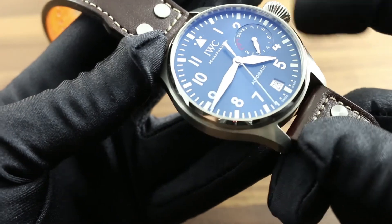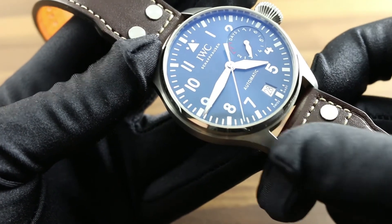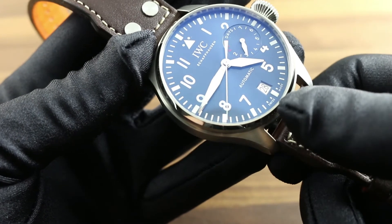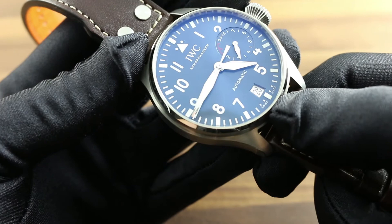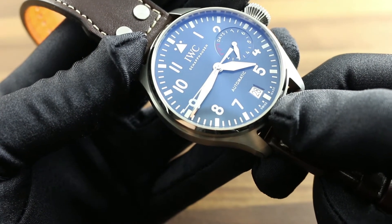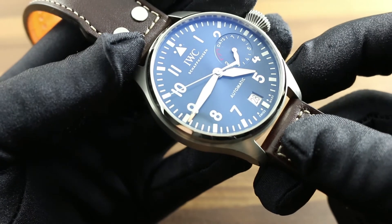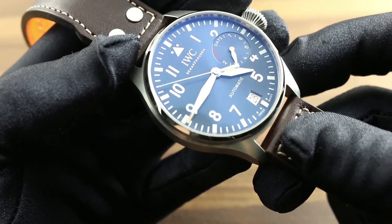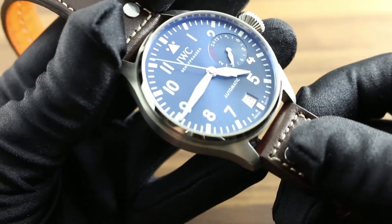When you pull the crown to extremity, it does hack the seconds such that you can synchronize the watch precisely with stop seconds to an accurate reference time, and a quick-set adjustment for the date at 6 o'clock such that the watch can be rapidly corrected should it encounter an irregular length month or run down. You can see this IWC Big Pilot's Watch Edition Le Petit Prince and the entire 2016 IWC Pilot's Watch line on our website, govbergwatches.com.